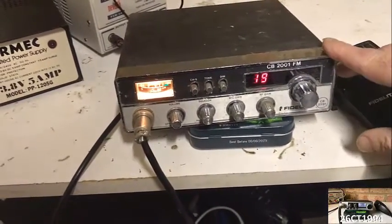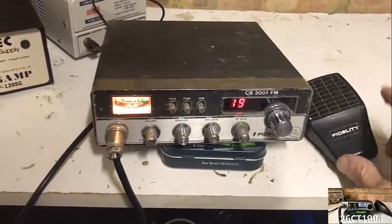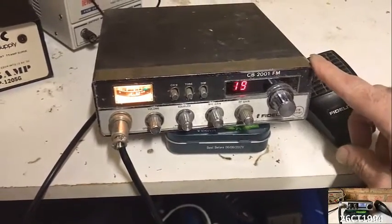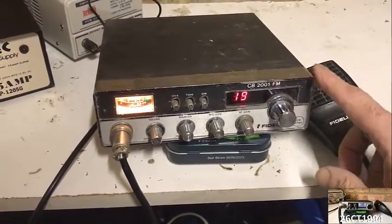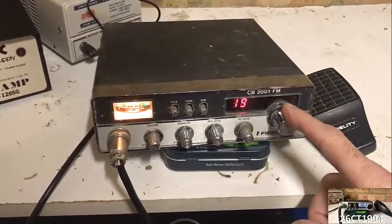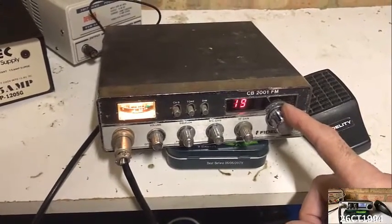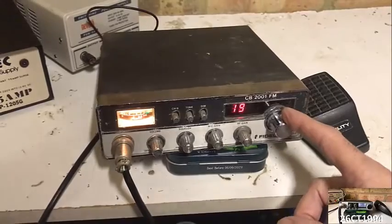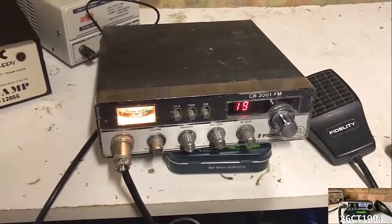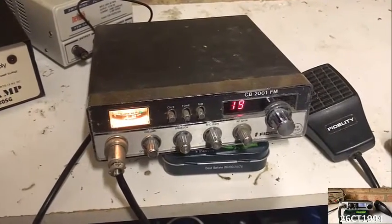Quite impressive, quite a chunky old rig, I have to say, but that's probably why it's still working good after 30-odd years, so there's a lot to say for that. I think it's a good rig in terms of its receive and stuff like that — it's just recently I've not really been getting much in, so I can't really test it too much. I have done the basic tests that I do on all the rigs that I plan to sell, so it is on frequency, it does transmit, it does receive — so that's all good news.